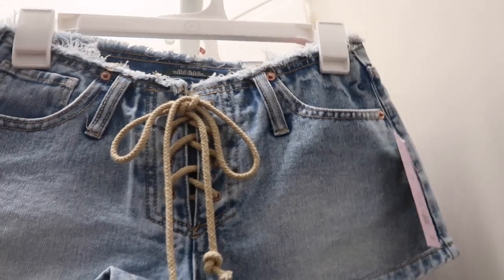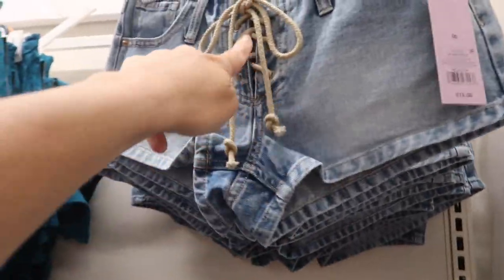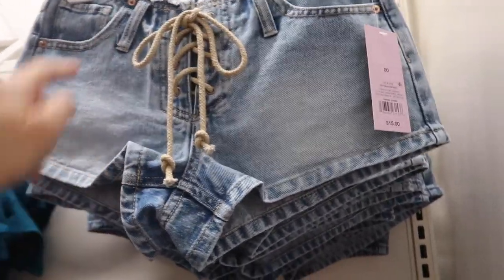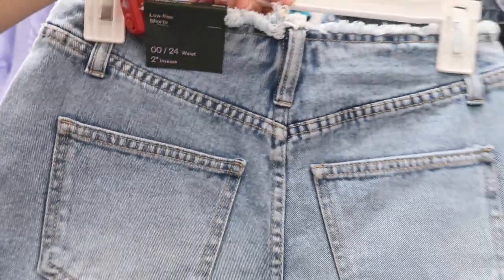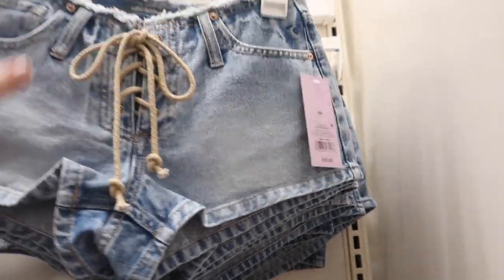Also seeing new denim shorts from Wild Fable. These look pretty short — lace-up front with a raw hem. Low rise with a two-inch inseam. They're $15.